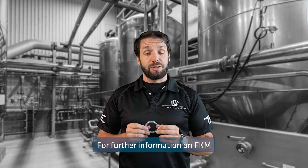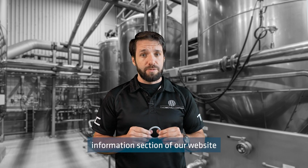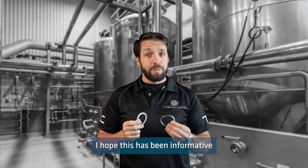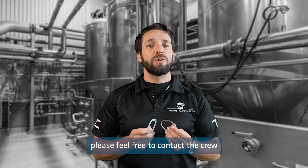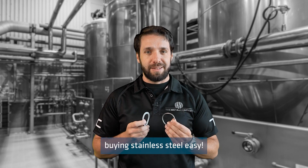For further information on FKM seal compatibility, you can visit the technical information section of our website where we have chemical compatibility charts available. I hope this has been informative in explaining FKM rubber seals. If you have any further questions, please feel free to contact the crew at The Metal Company, because we make buying stainless steel easy.